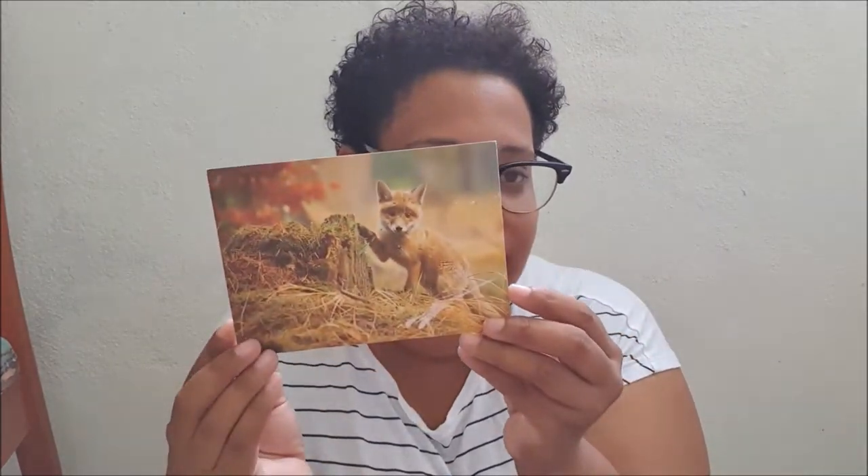The next postcard is from Finland and it's a beautiful fox, as you can see. It's a very full postcard and the back is very simple, but very nice.